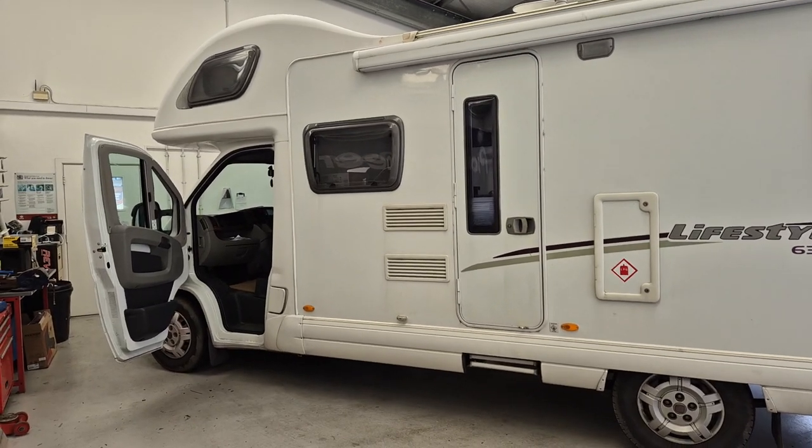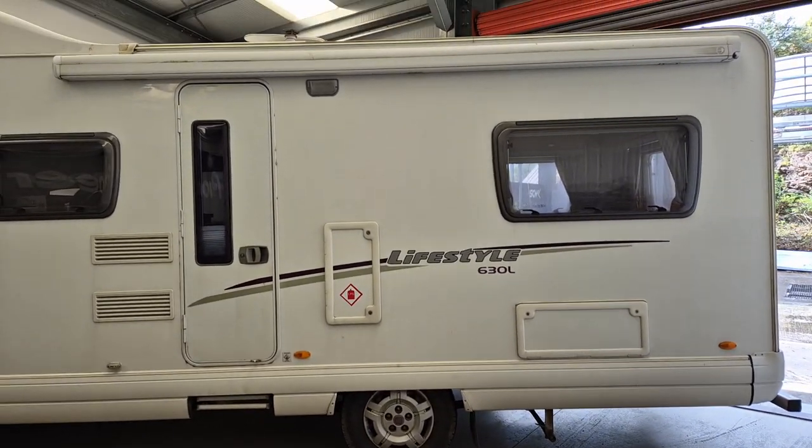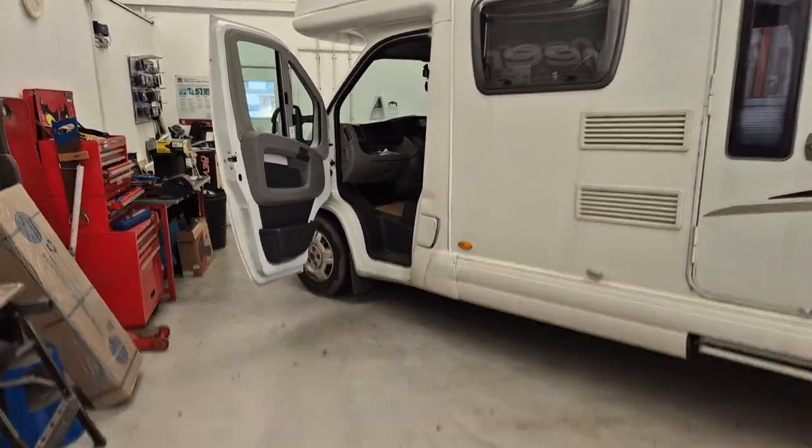Hi, this is Mike from Revs West in Torquay. Today we've got a Fiat Ducato motorhome in the workshop. Let's have a look inside.